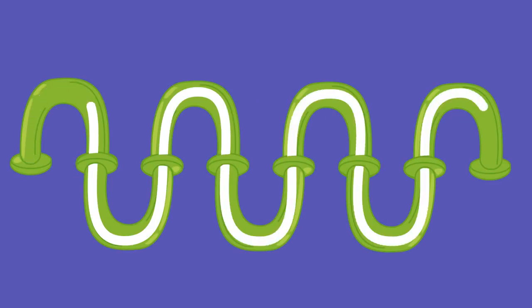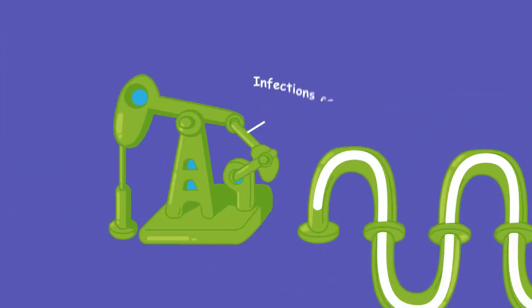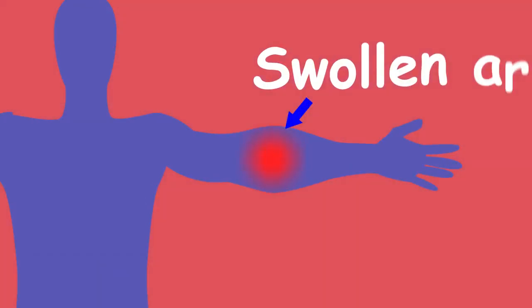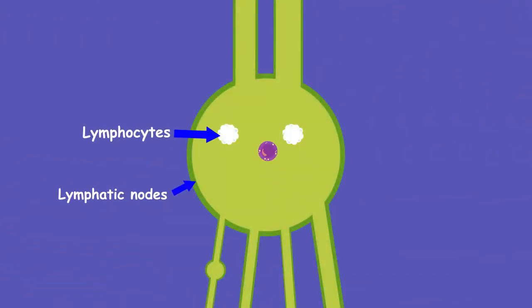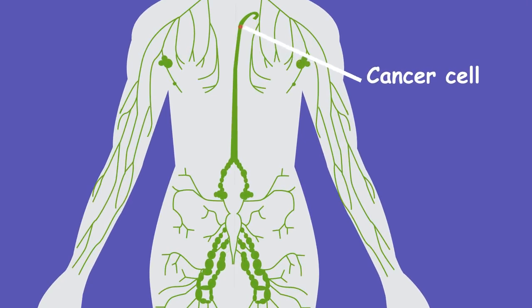Unfortunately, like any sewer system, things can go horribly wrong. Sometimes we get infections that cause the pumping to break down, which can cause your arms or legs to swell to huge proportions. Sometimes the debris or other bad substances can make it past lymph nodes. Sometimes cancer cells do this and spread the cancer to other parts of the body, which obviously isn't good.